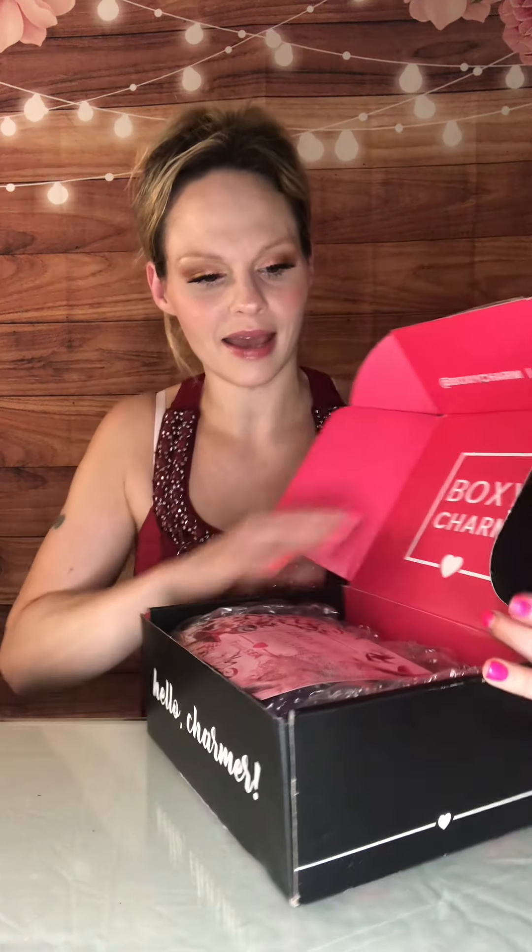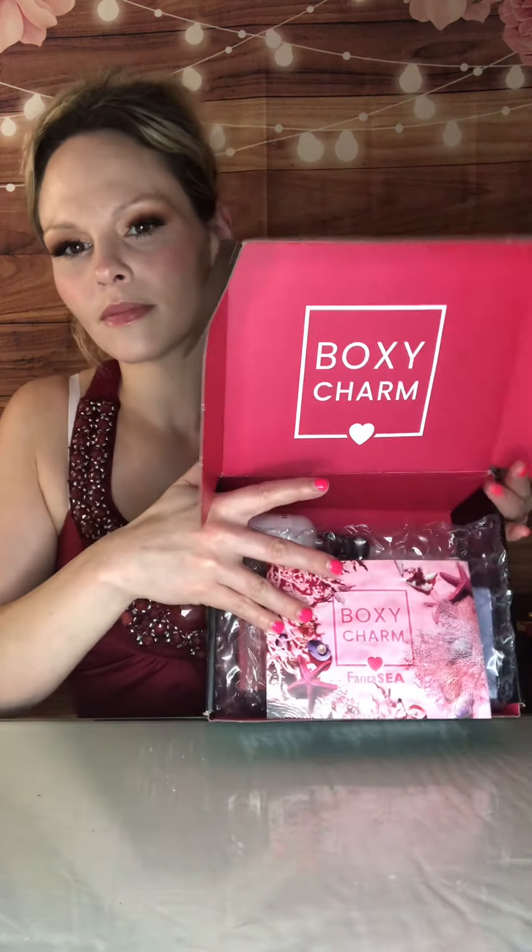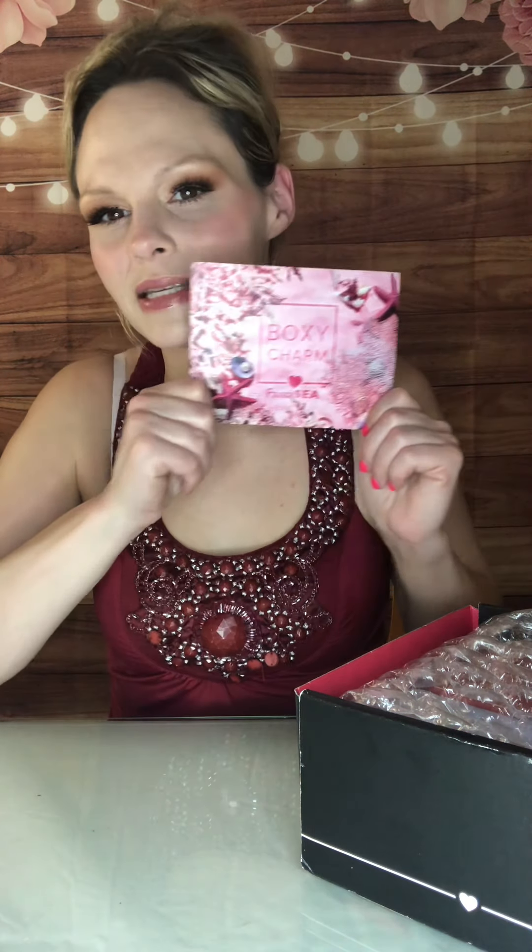Without further ado, let's jump into the box. When you open it up, it looks like this. We do get a theme card every month, and this month for July it is BoxyCharm Fantasy. The 'Fanta' part and then the 'sea' part is like the ocean — so cute. I do feel like a blue, teal, green card might have made more sense, but I love pink so I am not mad at it.